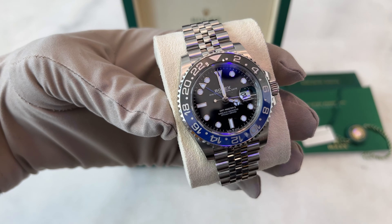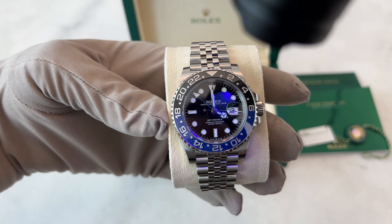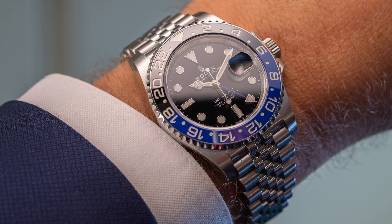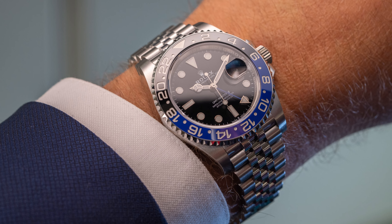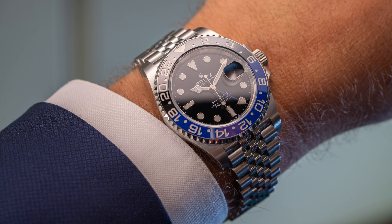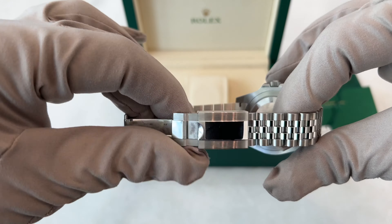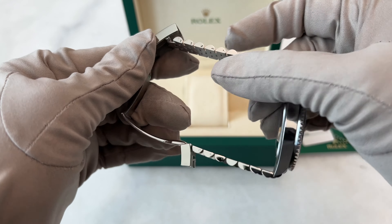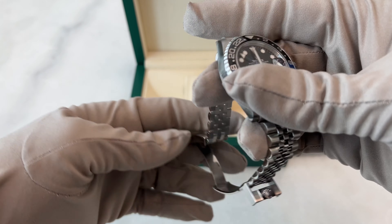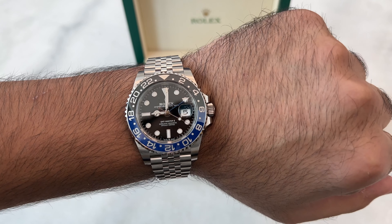With a 40mm diameter, 12.3mm thickness, and 48mm lug-to-lug, it's perfectly sized for wrists worldwide. What makes it truly modern is the Jubilee bracelet, adding a touch of elegance and making it suitable for any occasion. The bracelet is not just about looks — the Oyster Clasp with the EZ-Link system allows easy adjustments on the go, ensuring a comfortable fit for any wrist size. Rolex's commitment to both style and functionality is what makes it so modern and contemporary.